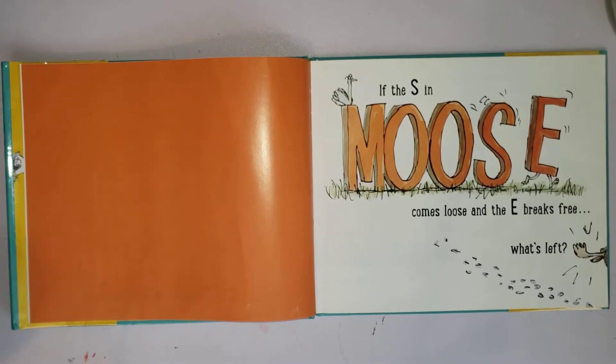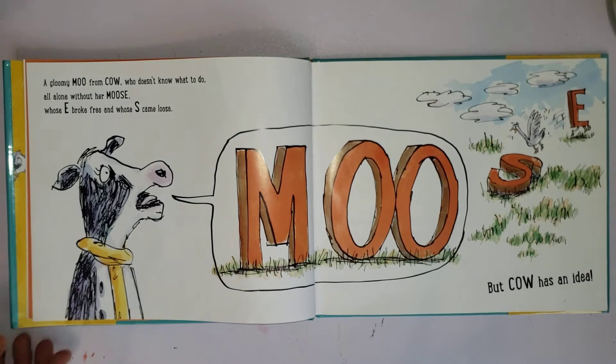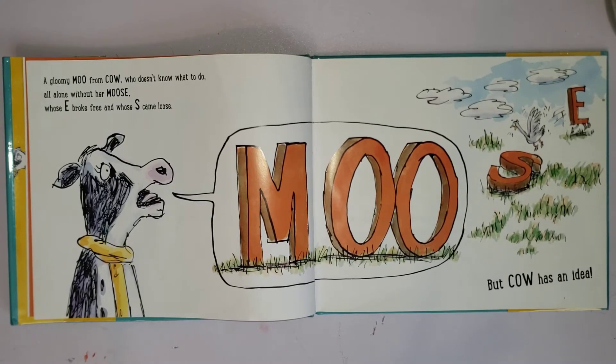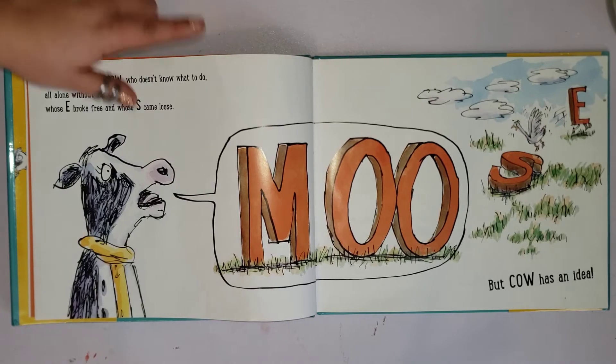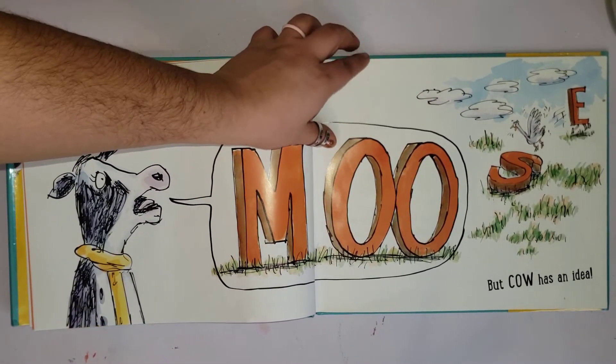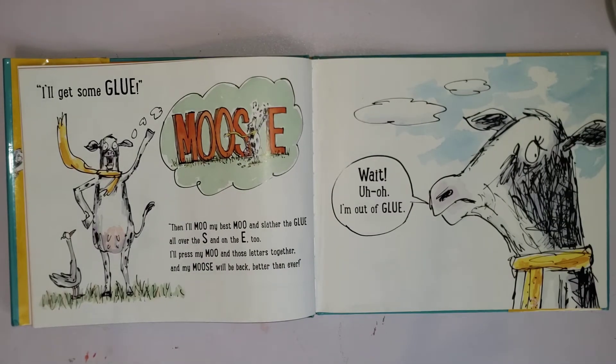If the S in moose comes loose and the E breaks free, what's left? What sound does a cow make? From cow, who doesn't know what to do, all alone without her moose, whose E broke free and whose S came loose. What sound does the cow make? Moo!